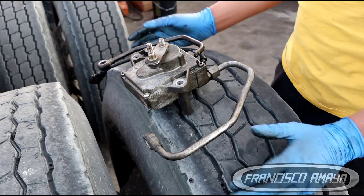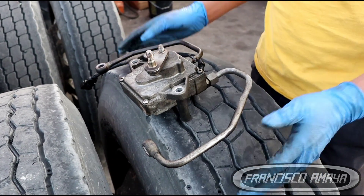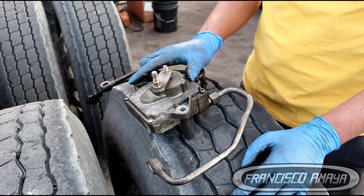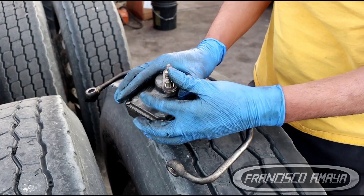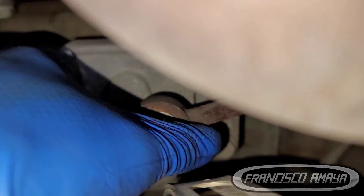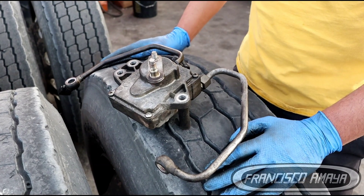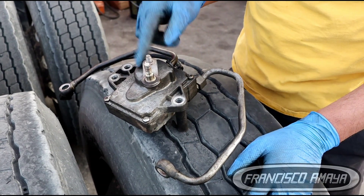Why do EGR actuators go bad? One of the main reasons why an EGR actuator goes bad is simply because it doesn't move — it's very hard to move. A functional EGR actuator has to be able to move left and right with no opposition, or very low opposition, since the EGR valve is connected to it. You're probably going to have some drag, but it's going to be very minimal. If you are not able to move your EGR actuator with your fingers, that means this EGR actuator is bad.